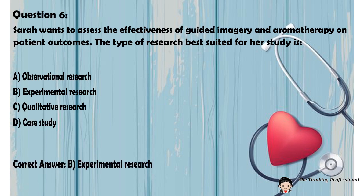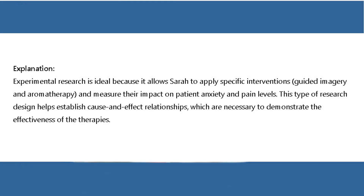Correct answer: B. Experimental research. Explanation: Experimental research is ideal because it allows Sarah to apply specific interventions — guided imagery and aromatherapy — and measure their impact on patient anxiety and pain levels. This type of research design helps establish cause-and-effect relationships, which are necessary to demonstrate the effectiveness of the therapies.